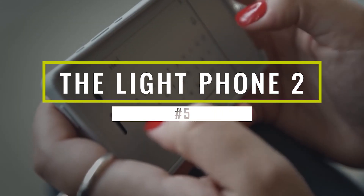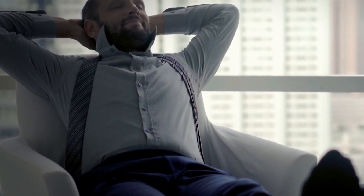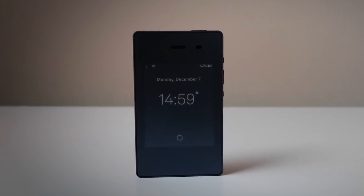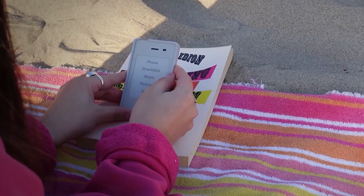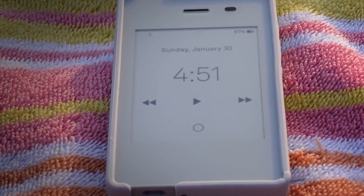The Light Phone 2 is designed to help you unplug from social media and the modern world as much as possible while still giving you the most important phone functions. It uses an electronic paper screen that does not emit any blue light and is visible in direct sunlight, limited to black and white. It measures about 3.8 by 2.2 inches, small enough to feel tiny in your pocket, and includes a headphone jack, micro USB charging port, volume buttons, and a main menu button.